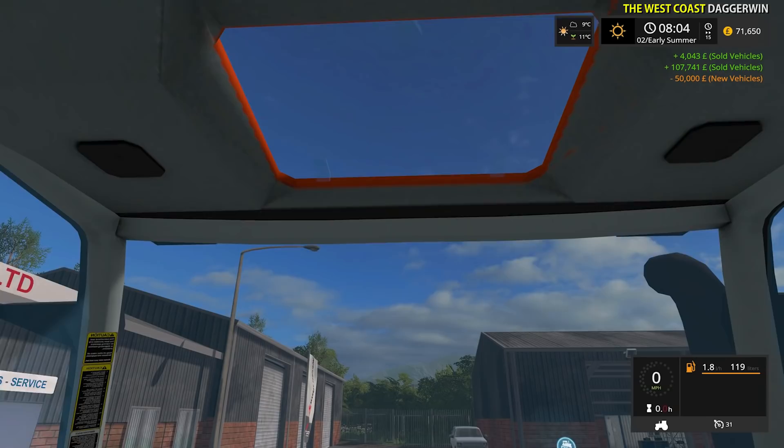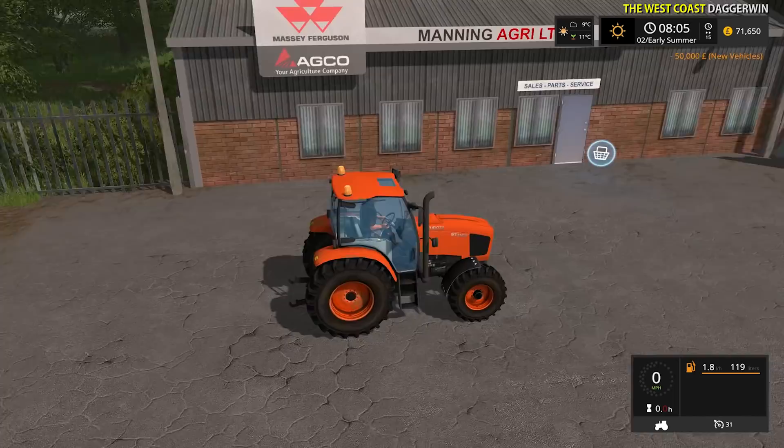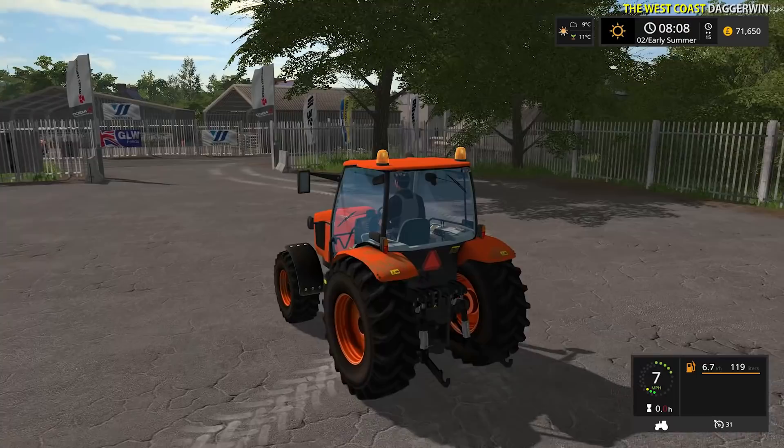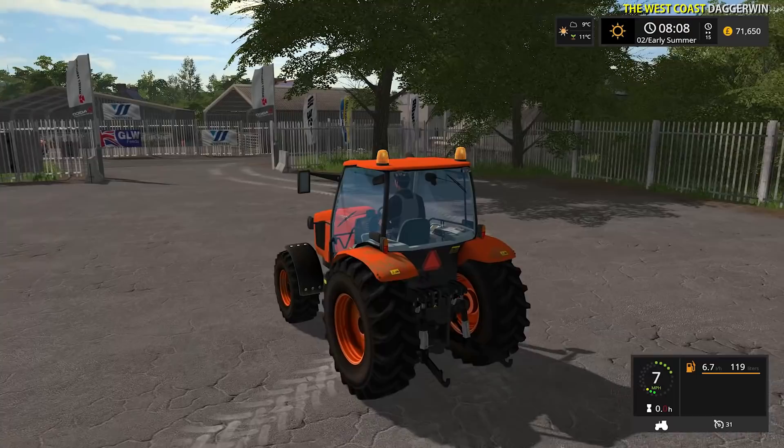Let me see if all the controls are here. I think it might have been converted from FS15 - officially, of course. We have beacons - yeah, it's going to fit in well. I think it is mainly going to be a yard tractor, so we may well fit the front loader bracket to it later. But look at that - we now have £71,000. I think we had about £9,000 before. We're doing well.